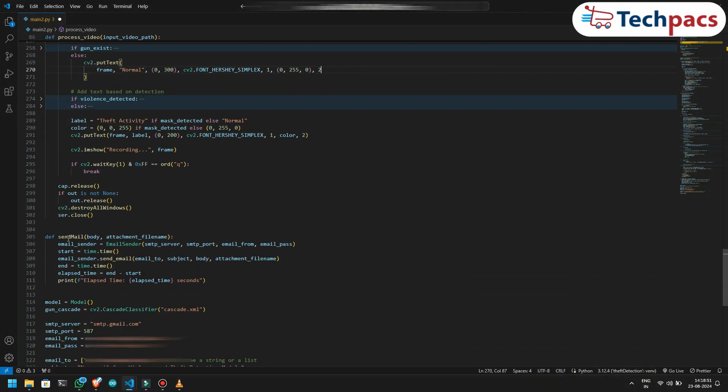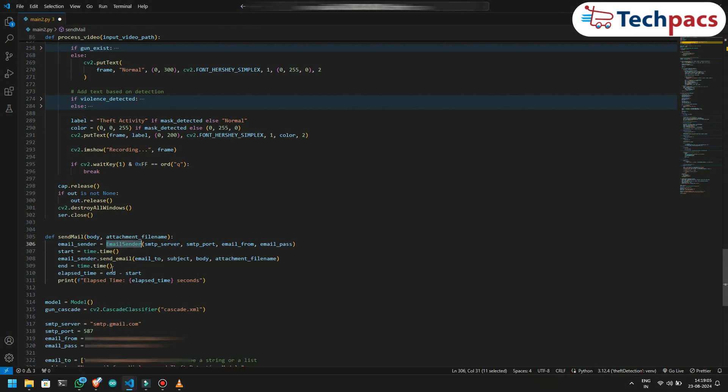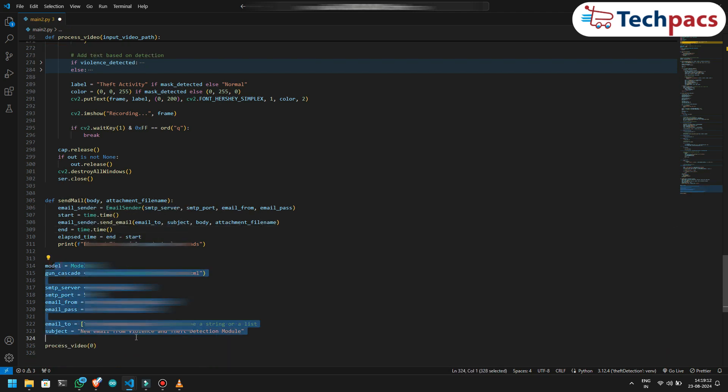Finally, we've set up a function to send an email notification. When suspicious activity is detected and recorded, this function sends an email with the recorded video attached. We use a custom email sender class for this, and also log how long it takes to send the email. All of these functions come together in the main execution of the script — we continuously process the video stream, applying our detection and recording logic in real-time, ensuring the system is always vigilant and ready to respond.